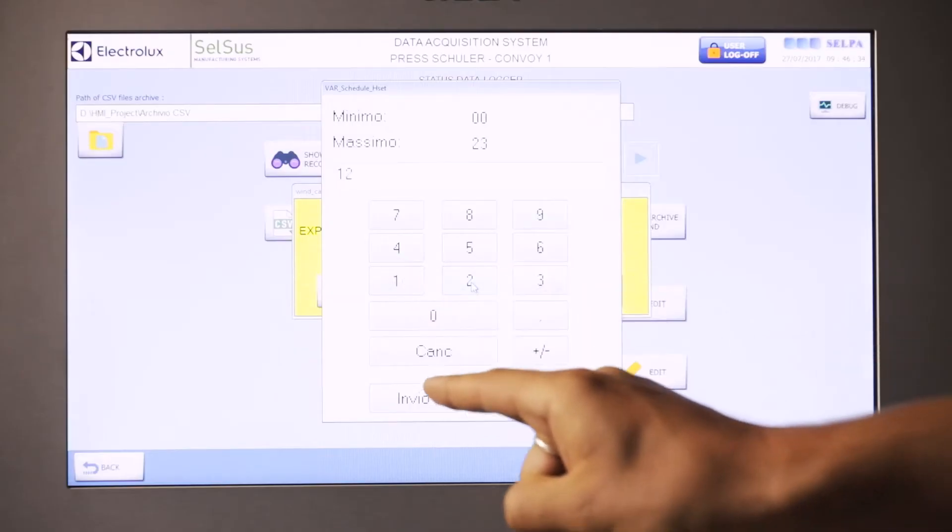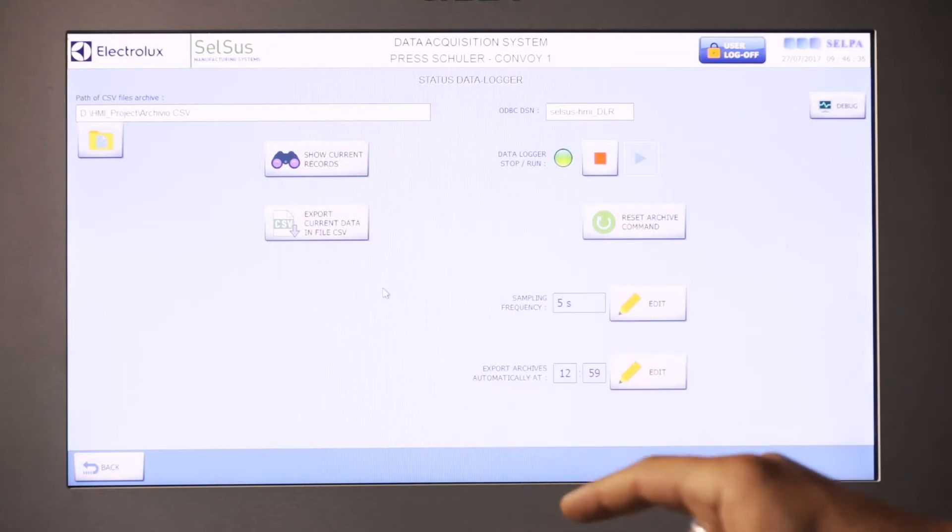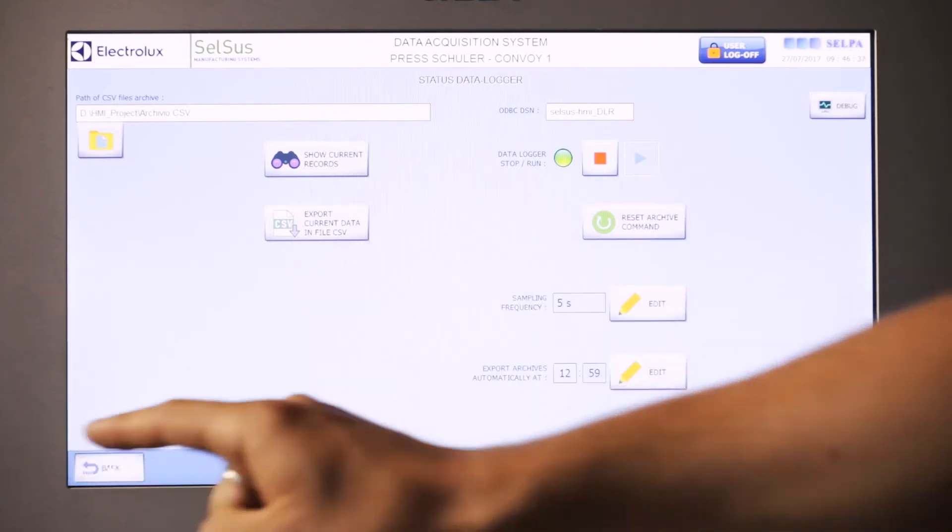We are able to apply predictive maintenance, and we are also able, in real time, to display the performance of the equipment.